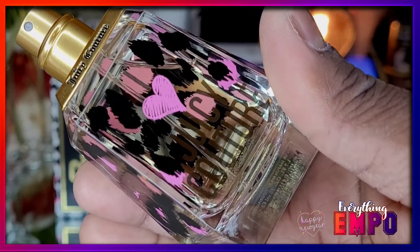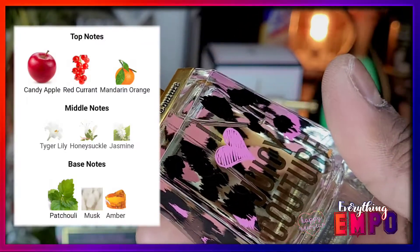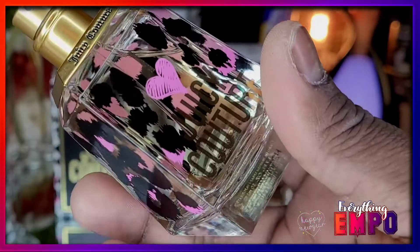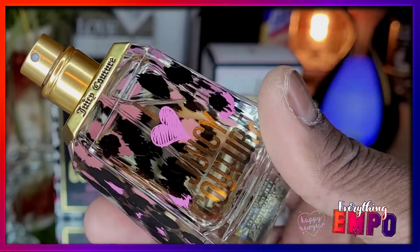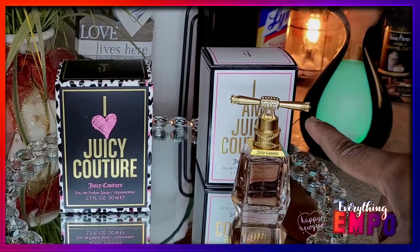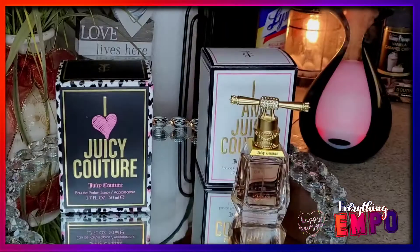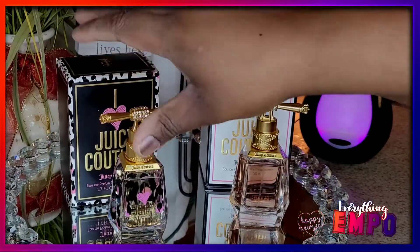The top notes for I Love Juicy Couture are candy apple, red currant, and mandarin orange. Middle notes are tiger lily, honeysuckle, and jasmine. The base is patchouli, moss, and amber. It really leans musky, and that patchouli almost gives it a woodsy scent. So if you're a fruity sweet lover, you'll prefer the I Am Juicy Couture — but this one is nonetheless really nice.